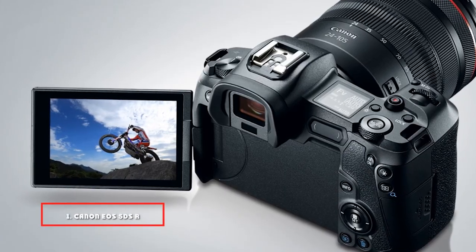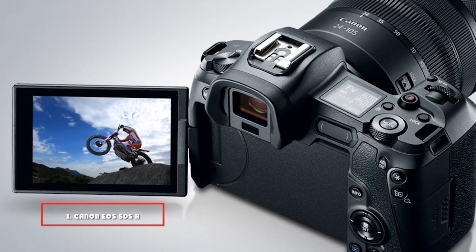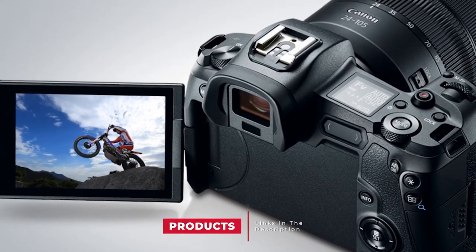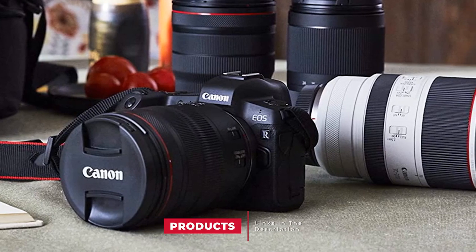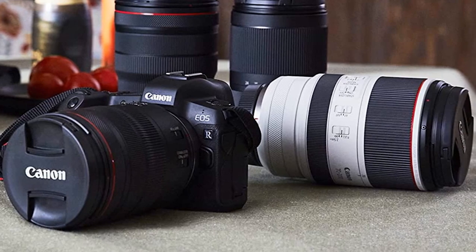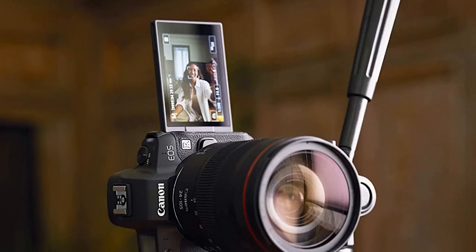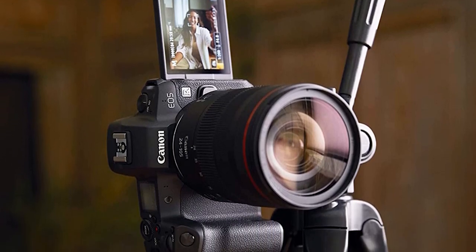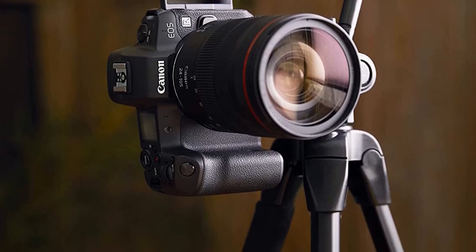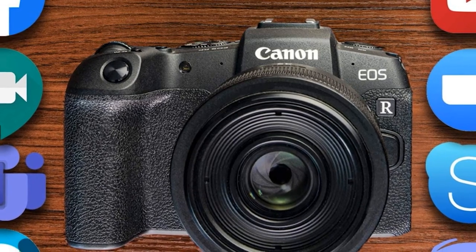At the first position of our list, we have the Canon EOS 5DSR. It's a full-frame DSLR with a 50.6-megapixel CMOS sensor. Its low-filter cancellation and high-resolution sensor create exceptional image quality, so as you point and shoot, you're guaranteed to capture breathtaking images of nature. It also has an anti-flicker feature that preserves image color and exposure level despite blinking light.